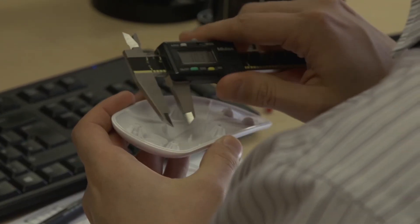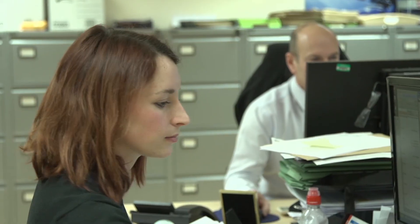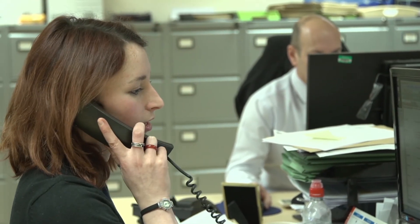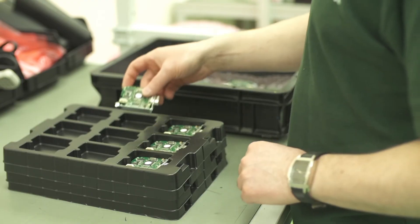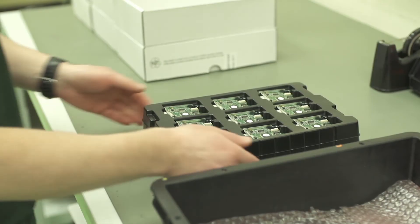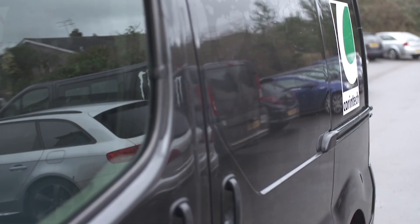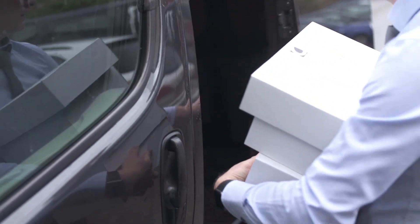We are flexible, we adapt, we work in a way that best suits you. Our engineering team will review your design files and our estimators will provide you with an obligation-free quote. Whether you prefer to deal on a just-in-time basis, Kanban system or scheduled forecast, Corentec can ensure you receive the product you want, when you want it.